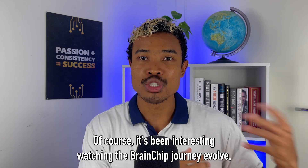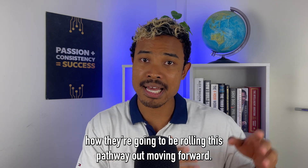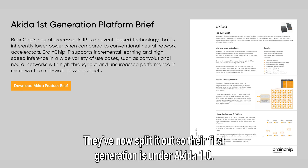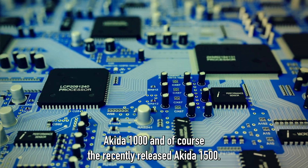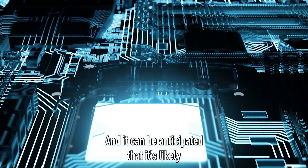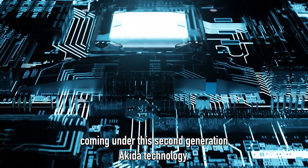It's been interesting watching the Brainchip journey evolve as they now focus on commercialization and we're starting to see how they're going to be rolling this pathway out. They've now split it out so their first generation is under Akita 1.0 and this new generation is Akita 2.0. Under Akita 1.0 they have the reference chips Akita 1000 and the recently released Akita 1500, and it can be anticipated that we'll likely see an Akita 2000 reference chip coming under this second generation Akita technology.